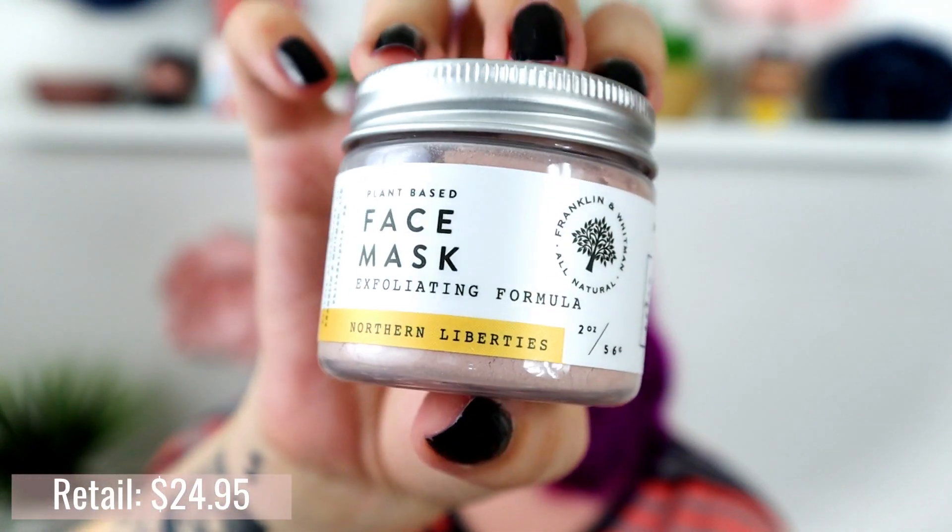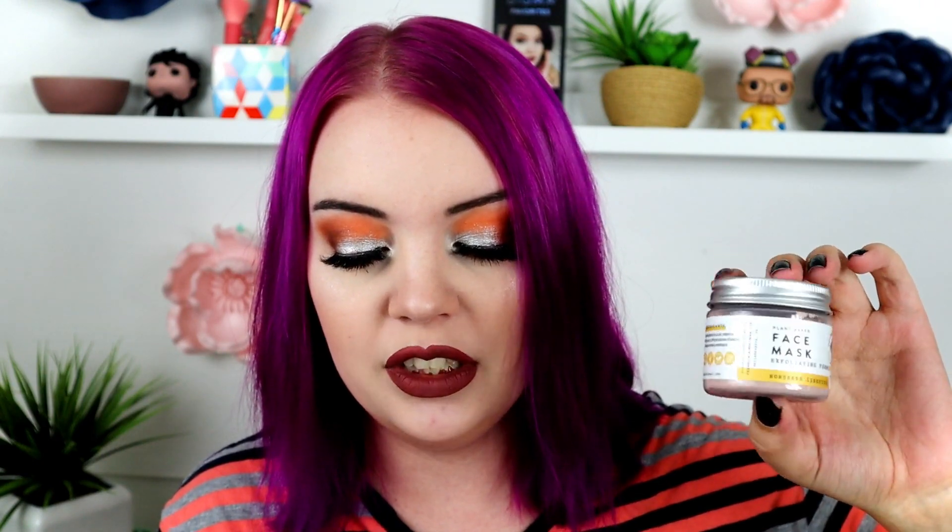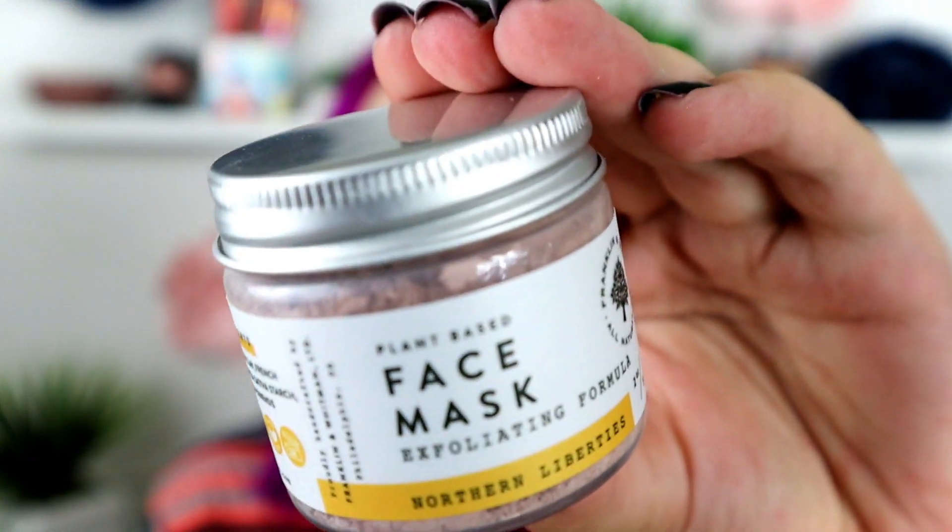There's also a plant-based face mask exfoliating formula. We get a lot of skincare in the Kinder Beauty Box since it's a vegan box. I couldn't get it open, but there's pink clay inside — you mix one to two teaspoons of powder with water to create a paste, just a normal exfoliating mask. We've seen a lot of these before but this one retails for $25 and has a cute little container.